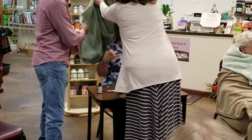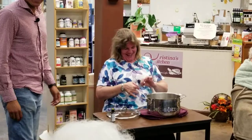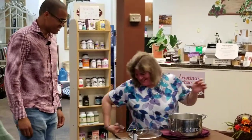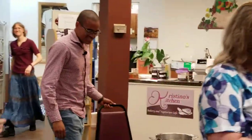How do you feel? Good. She looks very wet. Thanks for being such a good sport.